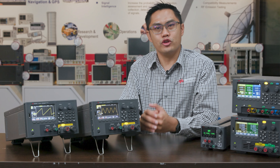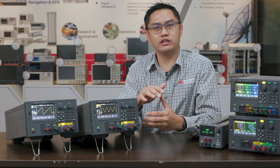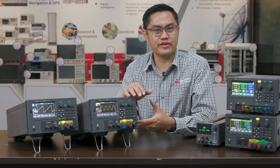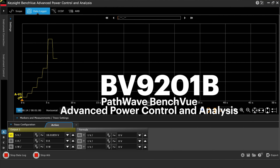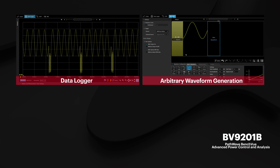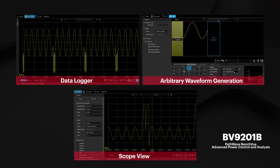You can also extend the full potential of the E36150 series by using the BV9201B PathWave Advanced Power Control and Analysis software. Pairing it with this software allows you to perform CCDF statistical analysis, data logging, waveform simulation, and much more.